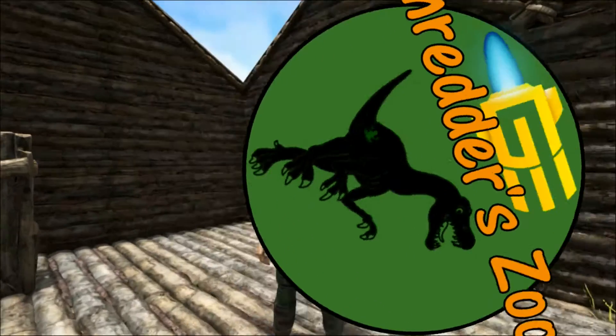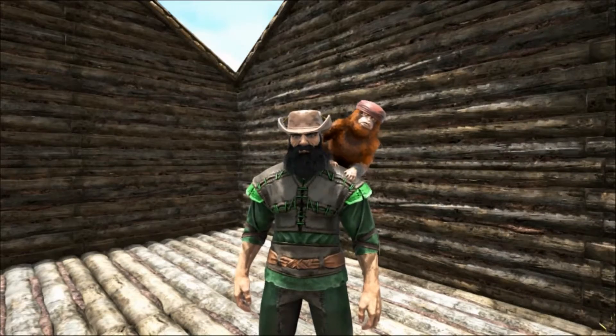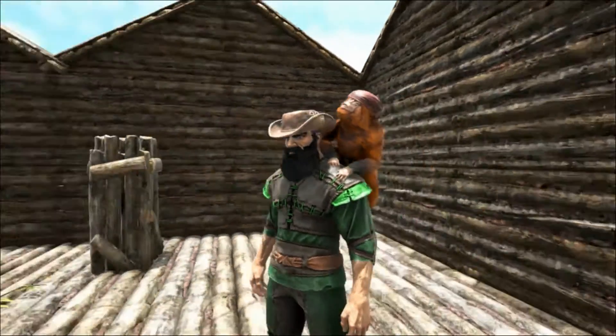Hello and welcome to Shredder Zoo. Today we are taking a look at the largest kangaroo to ever have lived, the Procoptodon.